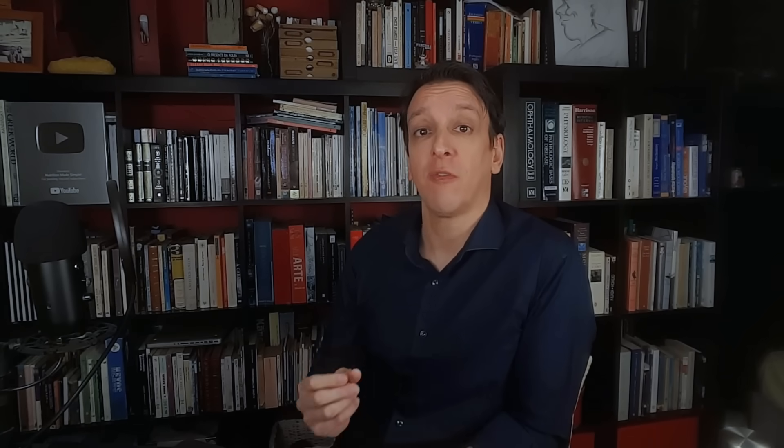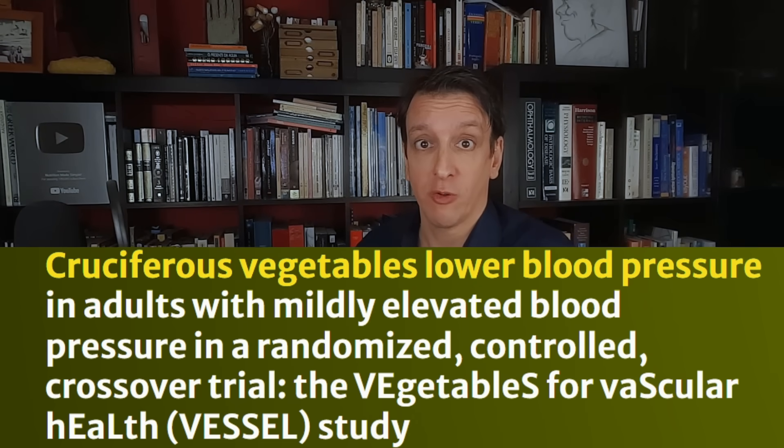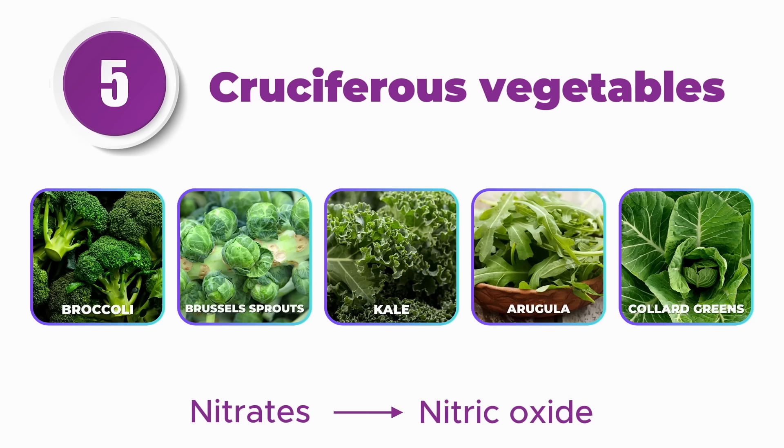Number five: we've all heard vegetables are good for your heart, but there are hundreds of vegetables. One recent randomized trial found that cruciferous vegetables helped lower blood pressure and triglycerides compared to starchy vegetables. Think broccoli, Brussels sprouts, kale, arugula, collard greens. One way they help with blood pressure is through nitrates, which are converted in our body into nitric oxide, helping relax our blood vessels.